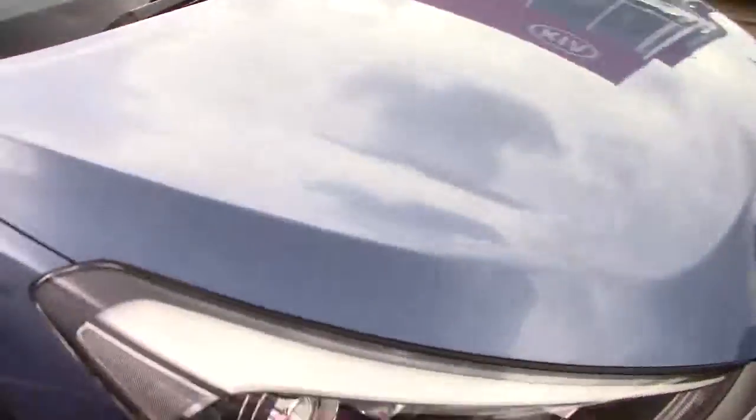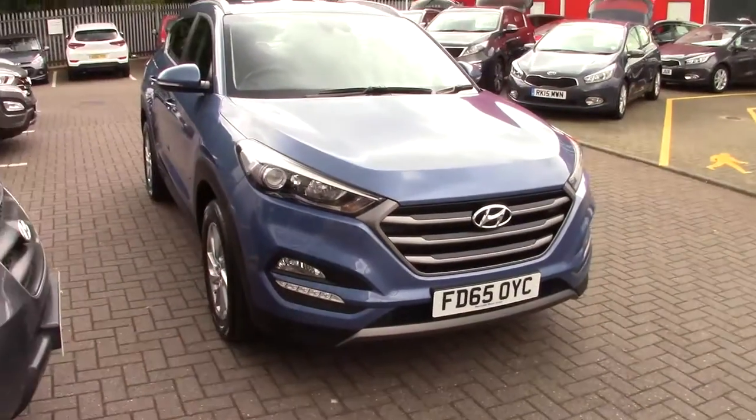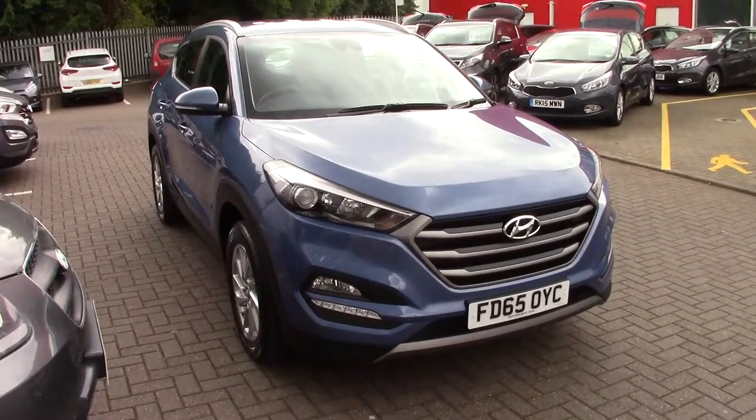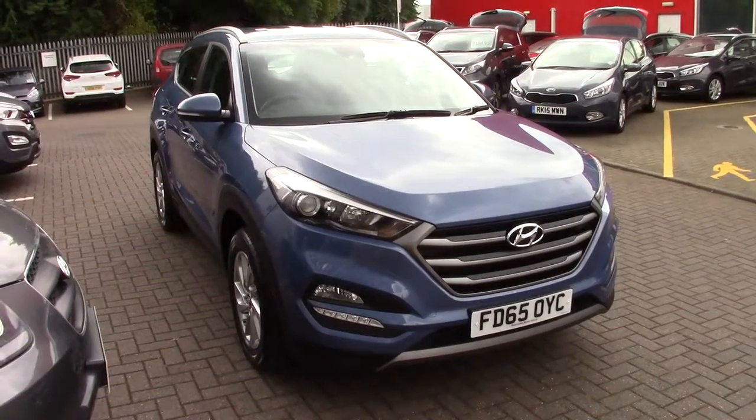So here we are — the 2015 Hyundai Tucson 1.7 CRDI SE NAV. Contact us today via the website to arrange a test drive. Thanks for watching.